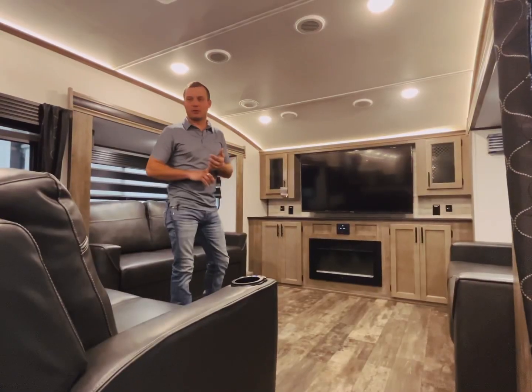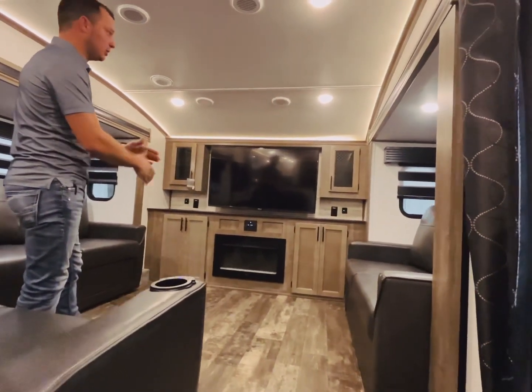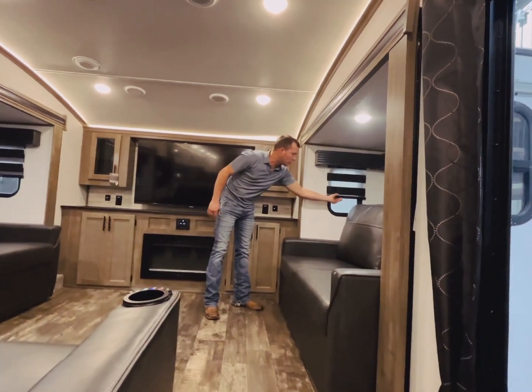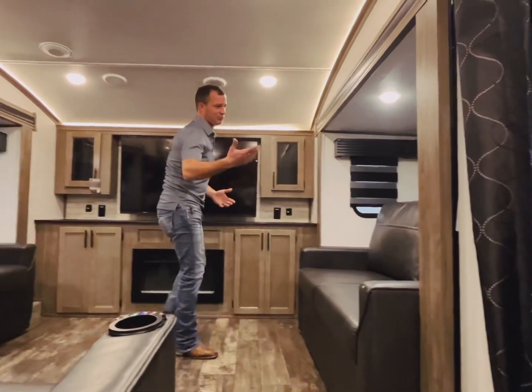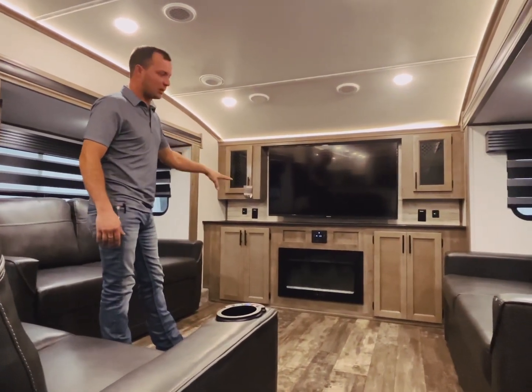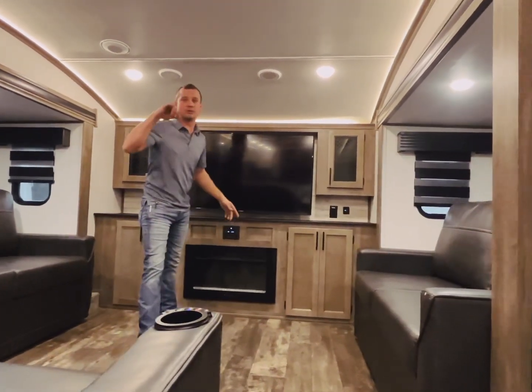Up here in the front living room, we've got two tri-fold sofas that will come out and pretty much meet each other right in the middle. Along with the tri-fold, we've got zebra blinds on all windows, so those are going to either block off all the light or obviously leave a bunch of light in the unit. 50 inch TV up front, fireplace, and your radio up here that's going to control the inside speakers and outside as well.